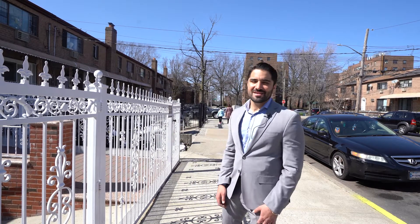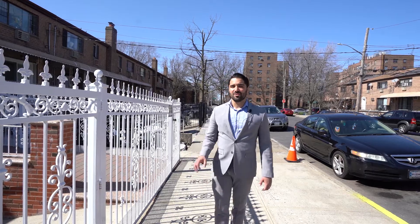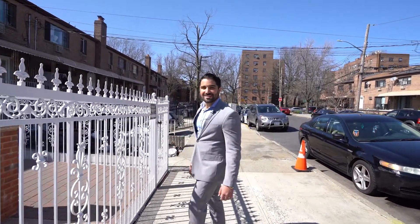We're here at Throgs Neck in the Bronx, and today we're going to tour 375 Huntington Avenue, a spacious three-family home with so much to offer. Let's check it out.